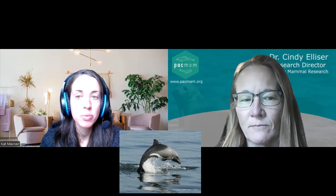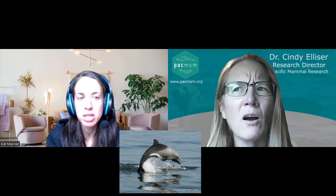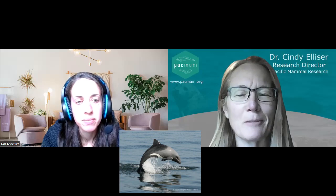Heaviside's dolphins are pretty much only found in the coastal waters off the southwest coast of Africa — from northern Namibia to basically the south of Cape Province. This is a range of about 2,000 to 2,500 kilometers. It's really not a huge range. They have relatively small home ranges — 876 to 1,990 square kilometers — though whether that's truly small is a matter of perspective.